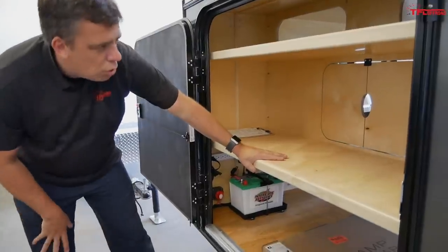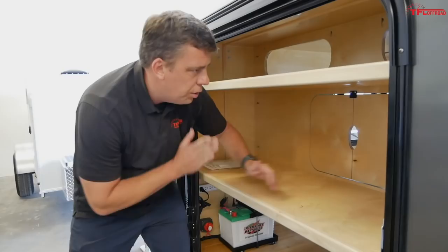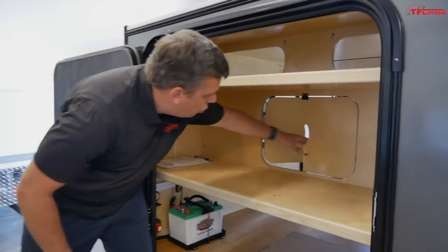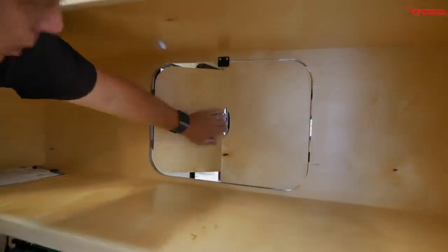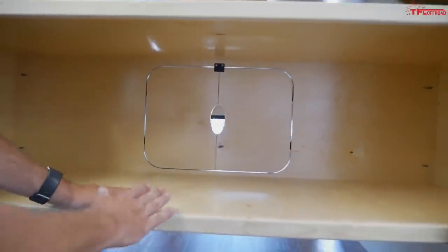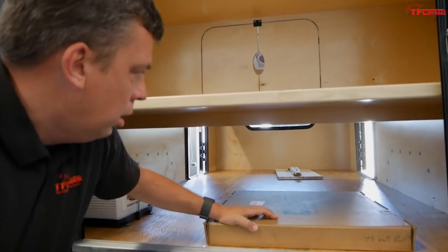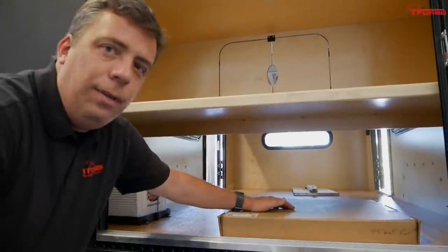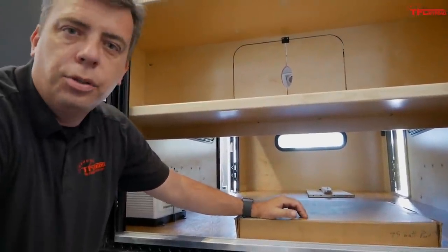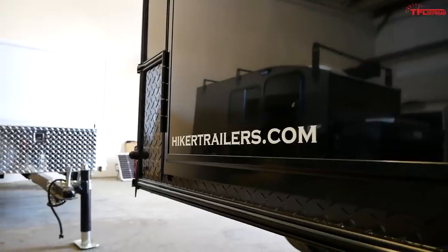The shelving is usually about 17 inches deep but can go up to 24 inches. You get magnetic cabinet doors you can use for food prep or storage, and at eight feet long there's plenty of space. This unit has an optional solar package and battery package on the left side.